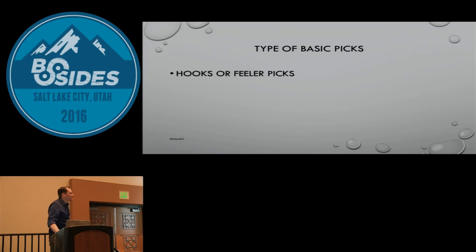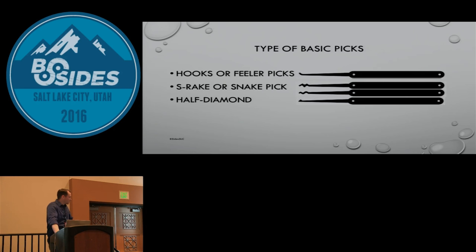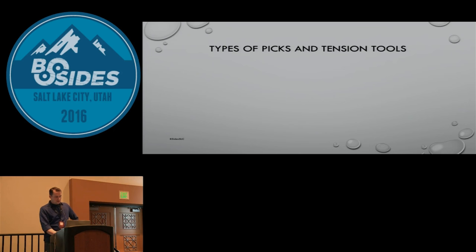Basic types of picks: almost any lockpick set will have these. First, hooks and feelers for single pin picking — you go in and pick individual pins. There's J-hooks, feeler picks, and lots of different names. There's a snake pick or S-rake shaped like an S, in many variations. There's a half diamond with a little diamond shape on the end, full diamonds, full circles. An L-rake is especially for raking or scrubbing — some call it a saw rake or comb rake.